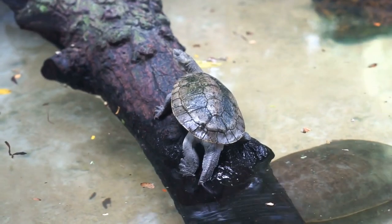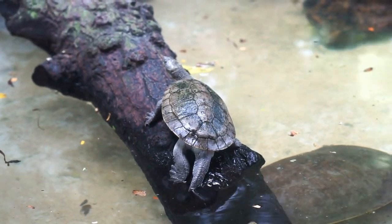When we say reptiles are cold-blooded, that means their body is relying on heat from their surroundings to keep them warm.